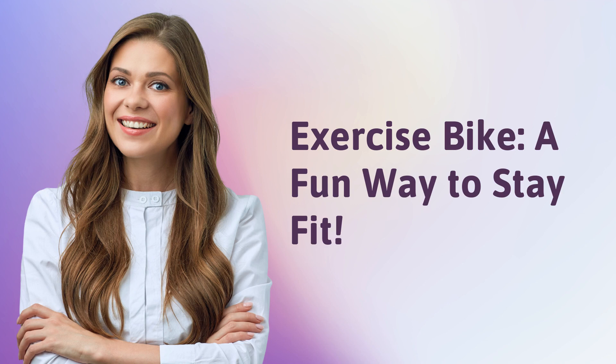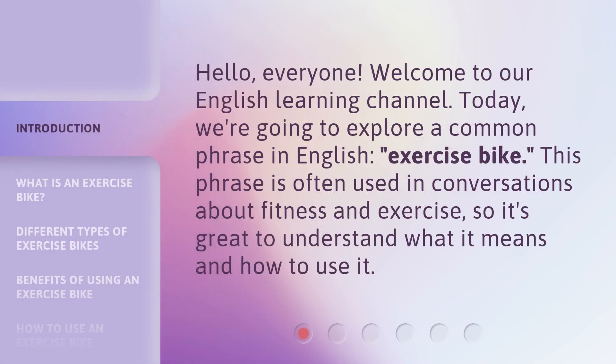Exercise bike — a fun way to stay fit. Hello, everyone. Welcome to our English learning channel. Today, we're going to explore a common phrase in English: exercise bike. This phrase is often used in conversations about fitness and exercise, so it's great to understand what it means and how to use it.